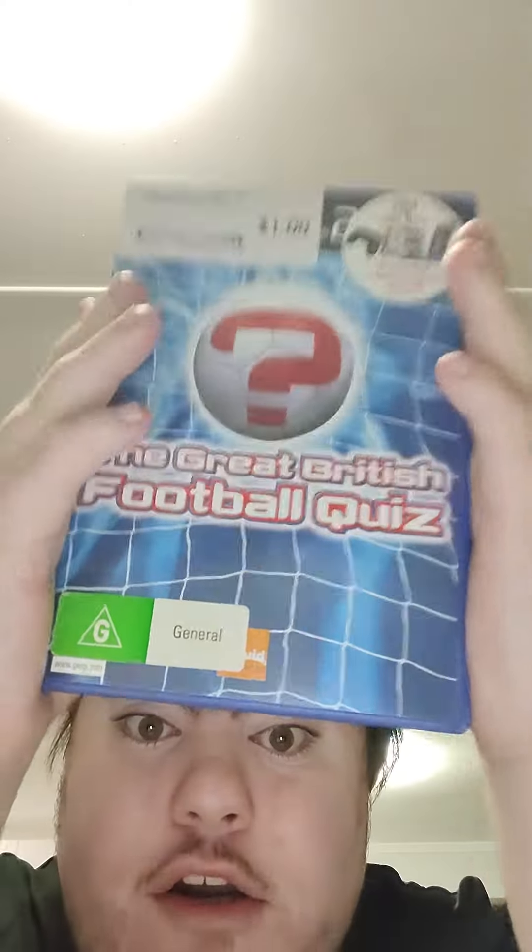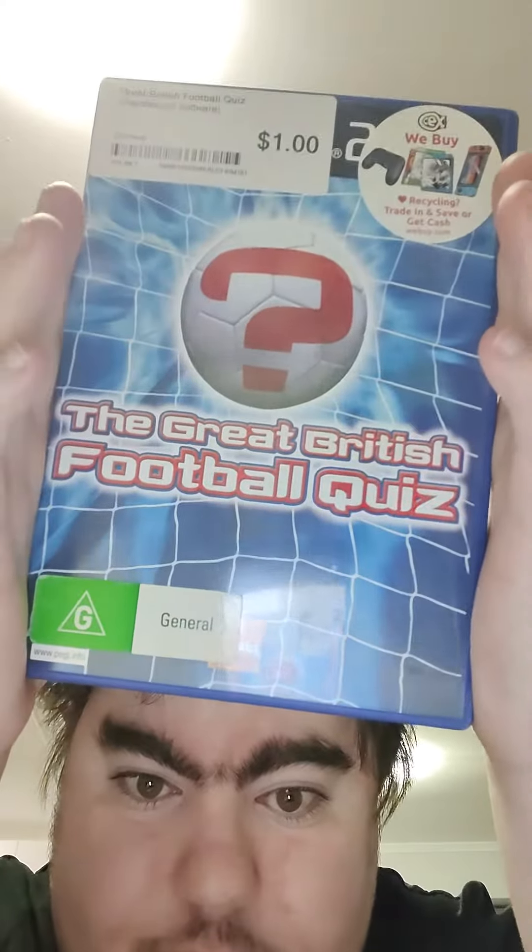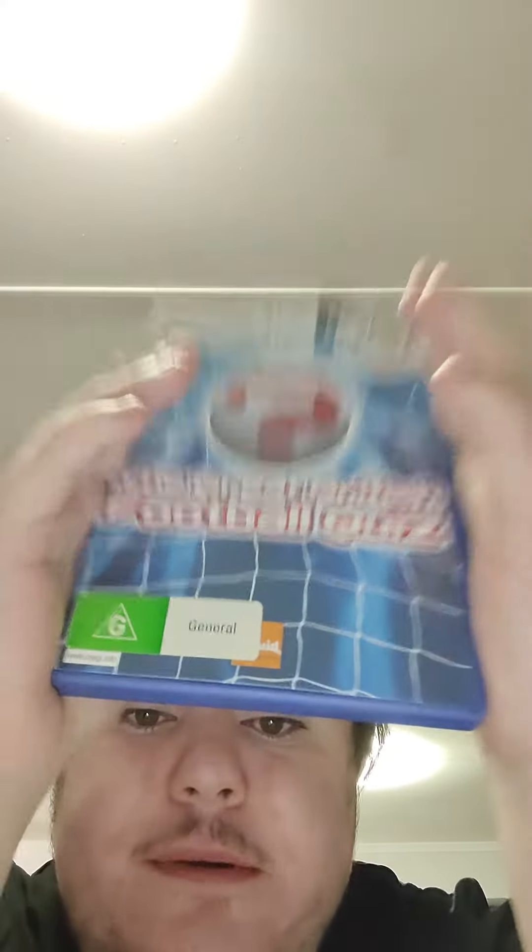Let's start with this one. The Great British Football Quiz. I didn't know this ever existed until I picked it out.